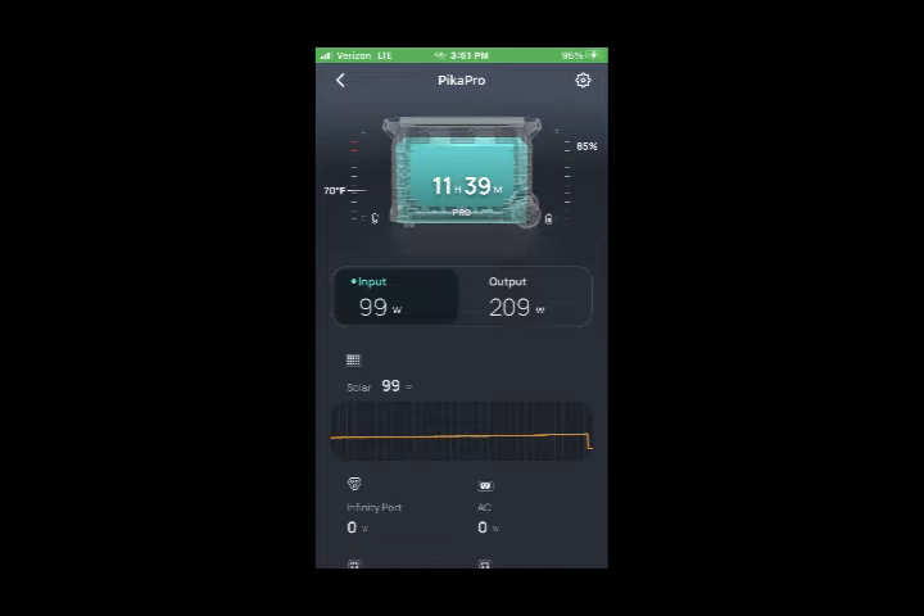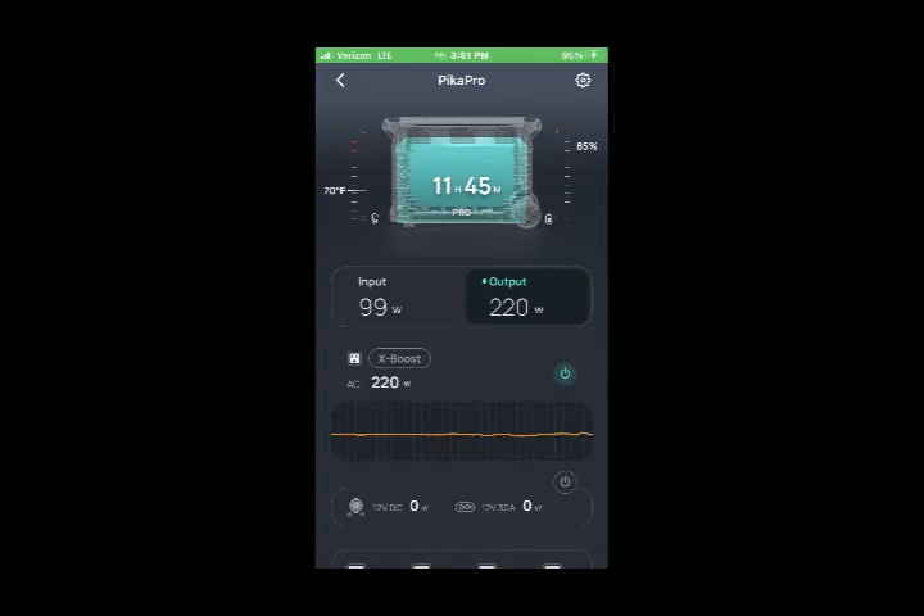At 3:51 PM, we have 11 hours and 39 minutes of charge left at 85% charge. Our input has dropped down to 99 watts as the sun is starting to go down and disappear behind our trees, and our output is at 209 watts — generally just using laptops and the occasional light. One other thing we do to conserve propane is use the hot water kettle to heat water for washing dishes, because the hot water heater holds six gallons and I don't need six gallons just to wash dishes. We save the hot water heater for when we need to take a shower and just turn it on for that amount of time.